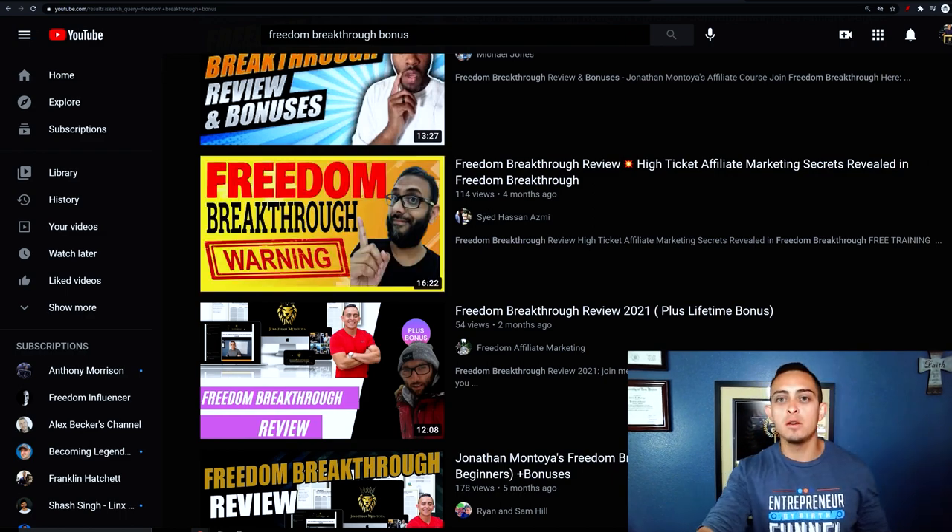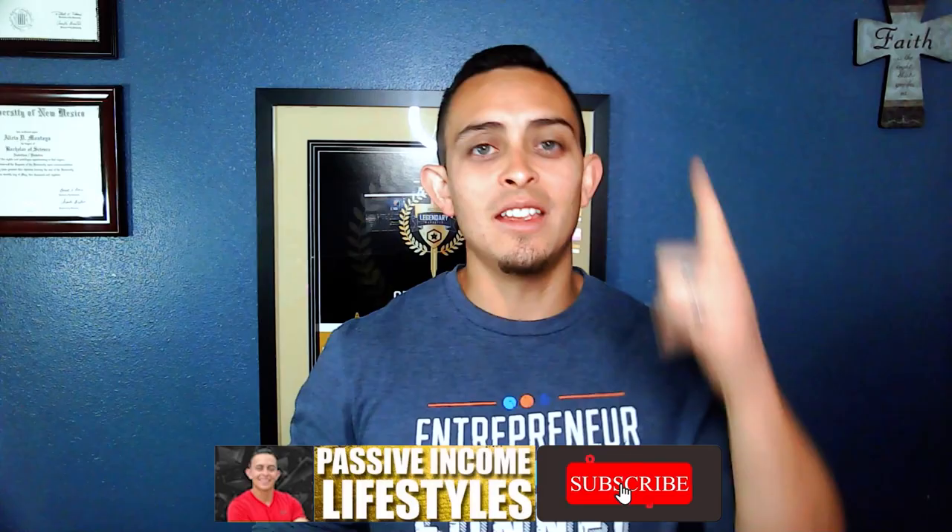I hope this video was of value. I wanted to really dive deep into how you can create these bonuses and how you can 10x your affiliate marketing sales, because this is honestly the best way to do it — especially if you're just starting out and want to get traction fast. This is a great way to get a ton of sales as fast as possible. Thank you so much for watching, please subscribe to the channel, and we'll see you in the next video.